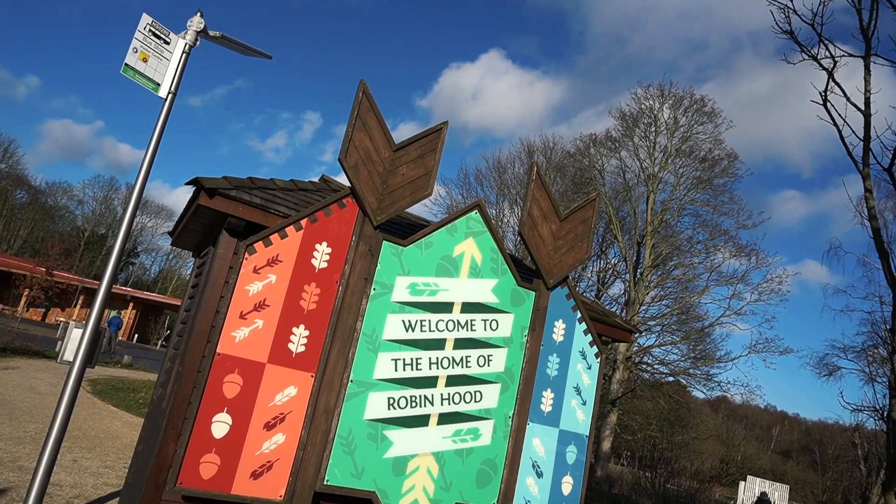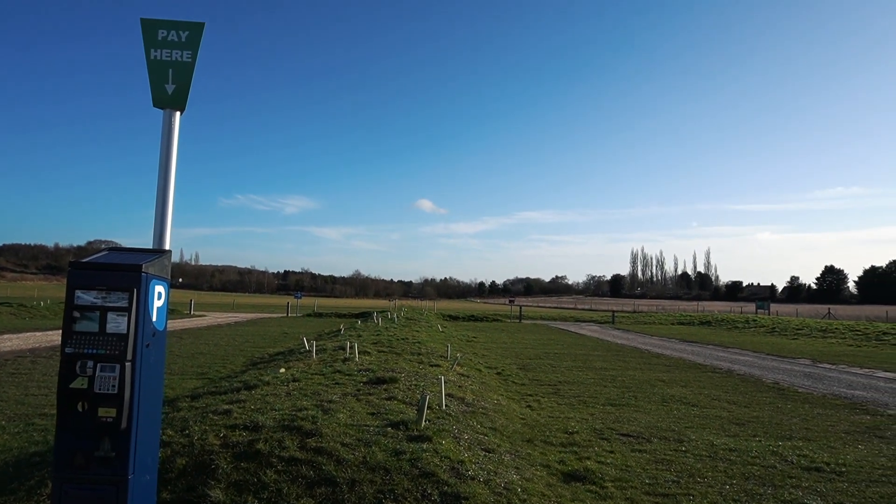If you come to Nottingham you need to go to Sherwood Forest. It's about 20 miles from Nottingham and you can get there via car or bus. I went in the car — there's a car park and it's only four quid to park there. Bearing in mind it's free to go into Sherwood Forest, it's not a bad day out and the four quid helps to maintain the forest.